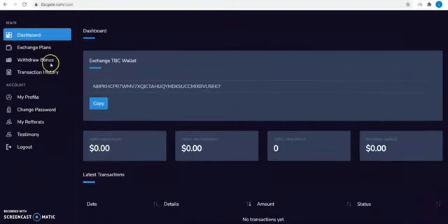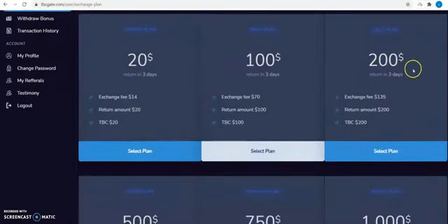To exchange your TBC to BTC, click on exchange plans. We have 6 exchange plans. The lowest exchange is $20, which you can get a return in 3 days.